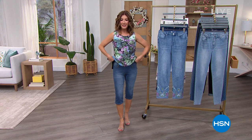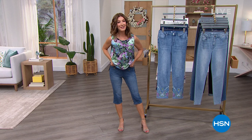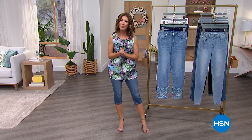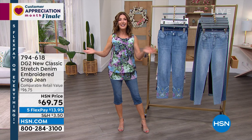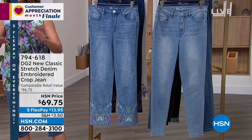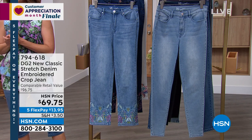We have the ultimate summer sailor pedal pusher coming up in just a few moments — that's our best value of the day. Thank you so much, from the bottom of our hearts, for being a part of our HSN family. We love you, we appreciate you. On this grand finale of customer appreciation month, we've got a rock star lineup and some of the best deals we've ever offered, and everything is on five flex pay.